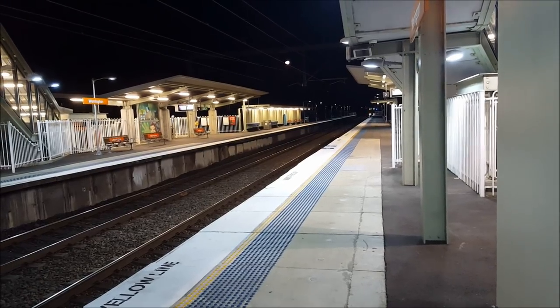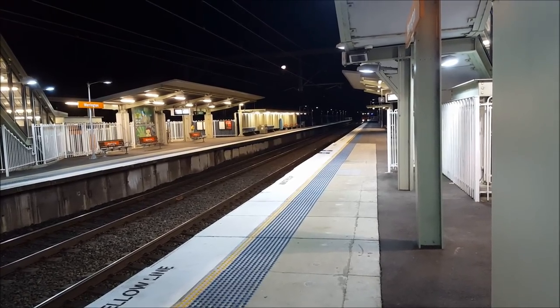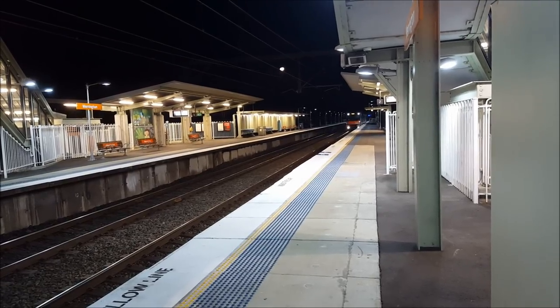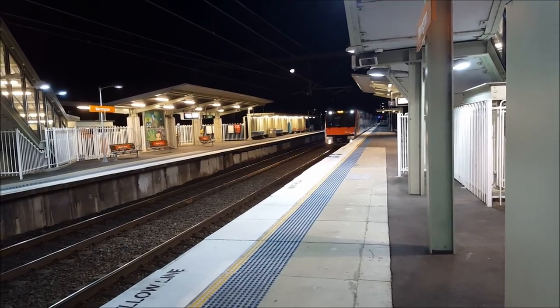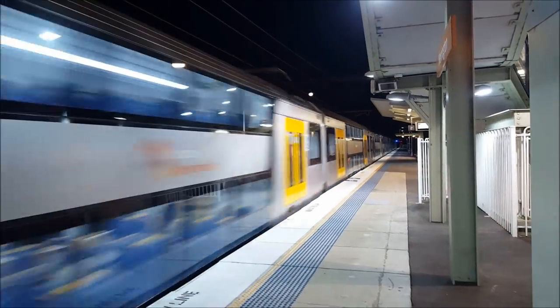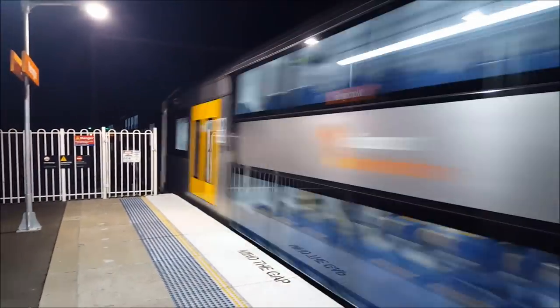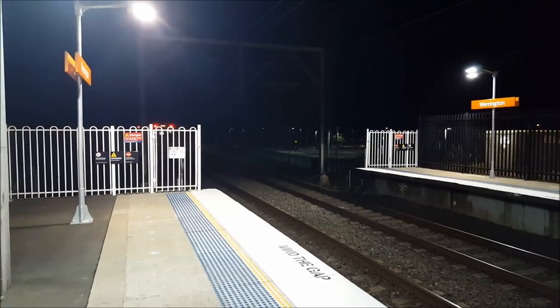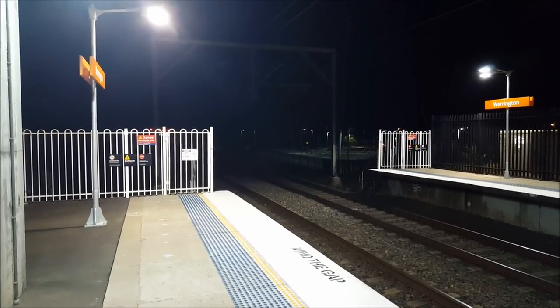Okay ladies and gentlemen, this is Waratah Series 2 set B3 passing. Yes it is! And that was Waratah Series 2 set B3 past platform number 2, heading towards Penrith.